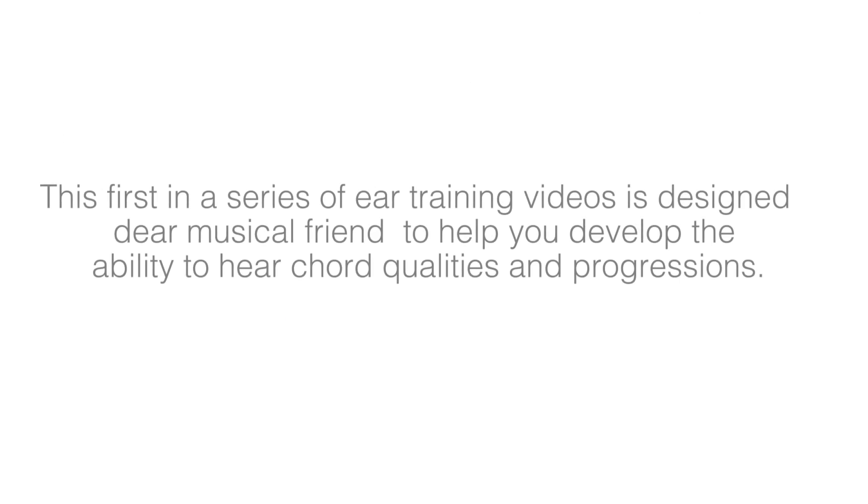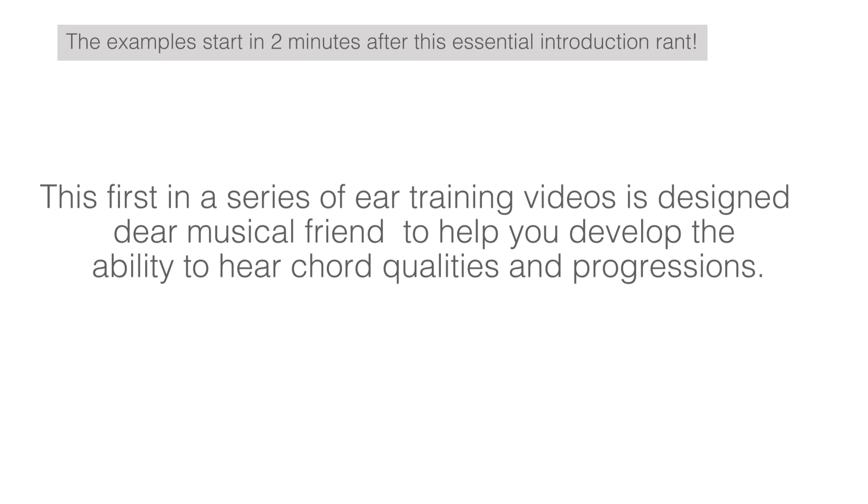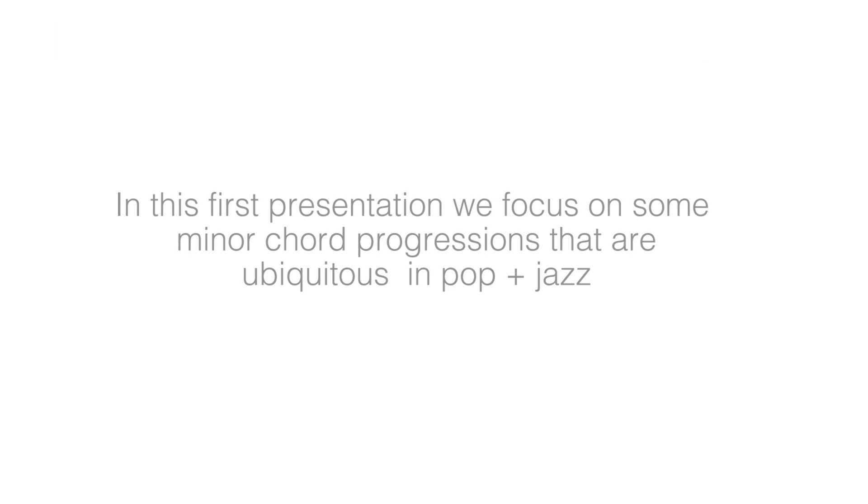This first in a series of ear training videos is designed, dear musical friend, to help you develop the ability to hear chord qualities and progressions. In this presentation, we will focus on some minor chord progressions that are ubiquitous in pop and jazz.